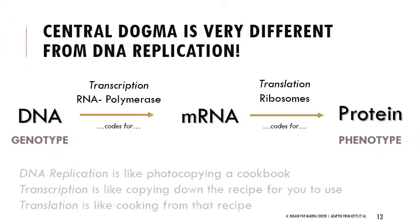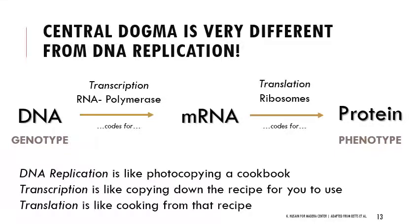One way I like to think about this: DNA replication is like photocopying the whole cookbook of what makes you who you are. Transcription is specifically copying down a single recipe from that cookbook, and translation is then cooking using that recipe. When we say transcription and translation, central dogma, gene expression, or protein synthesis — these are technically slightly different, but they all essentially point to the same underlying relationship between genotype and phenotype.